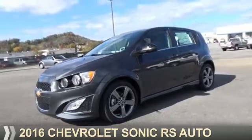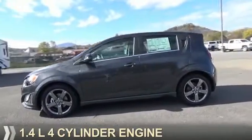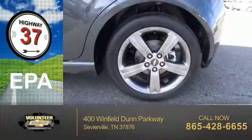Presenting the 2016 Chevrolet Sonic. It's powered by a 1.4-liter four-cylinder engine. Great fuel efficiency saves you money by requiring fewer trips to the gas station.